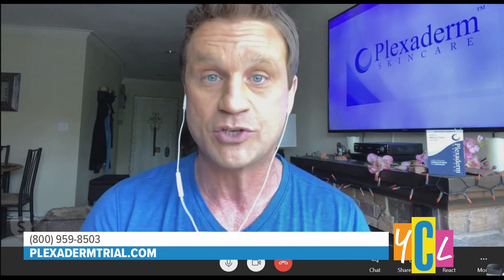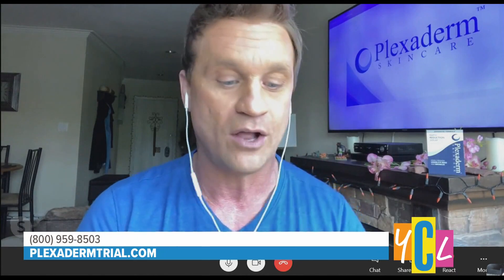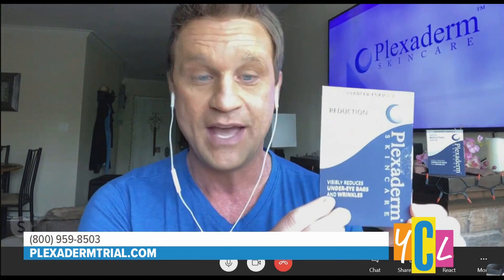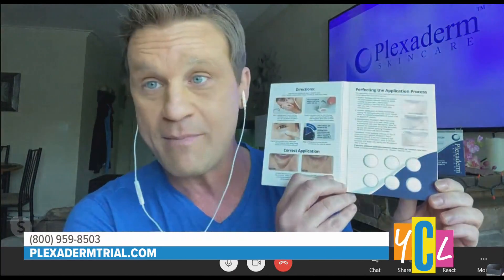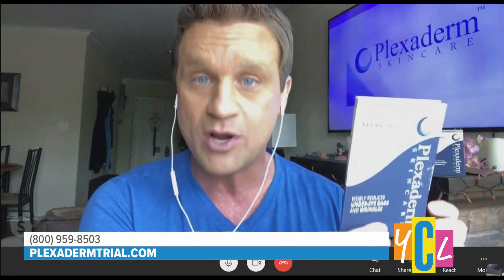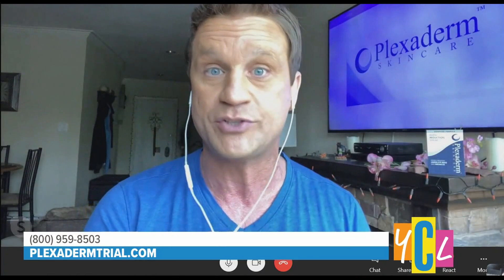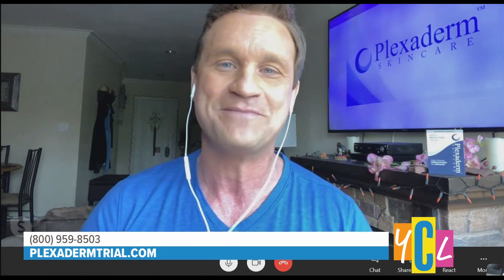We came up with a new special, even better than the 50% off one we've been promoting. It's $14.95 plus free shipping — the Plexiderm six-application trial pack. You can see the six applications right here. It's a real economical way for both existing Plexiderm users and skeptics to try it and see how it works for them. They're going to love it.